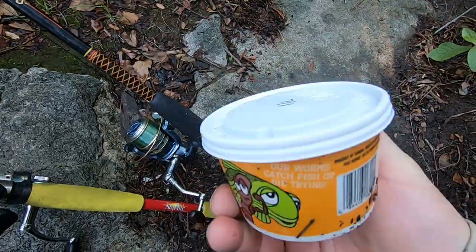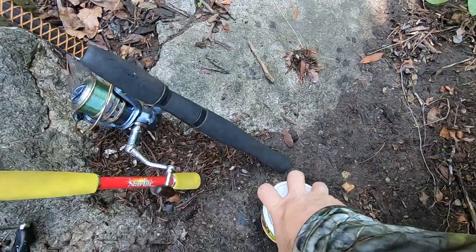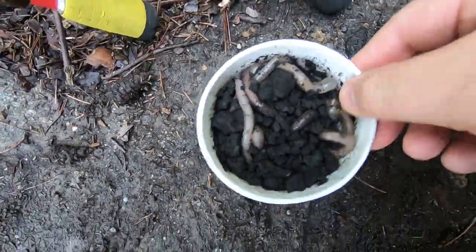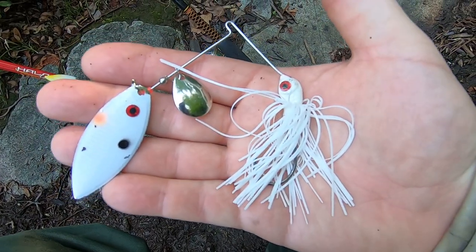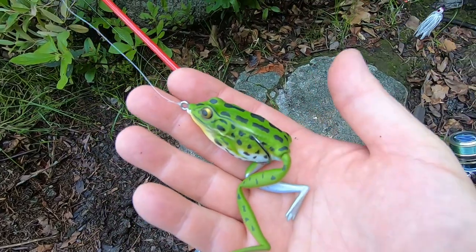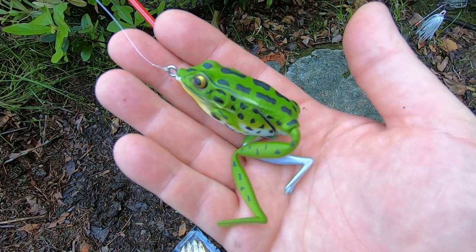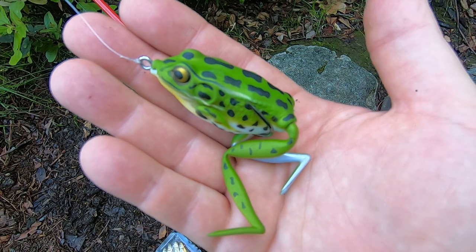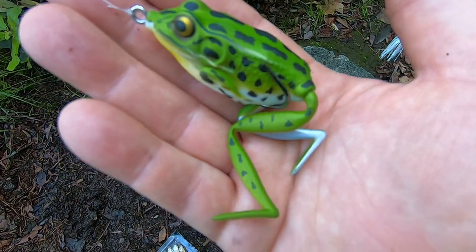Today on one pole I'm using bobber and nightcrawlers. And I've got my old standby, the white spinner bait. And I've got this new lunker hunt frog I just bought last week. I caught a bass on it last week for the first time, so we're gonna be trying that. And I got a few other things back in my backpack to try later.